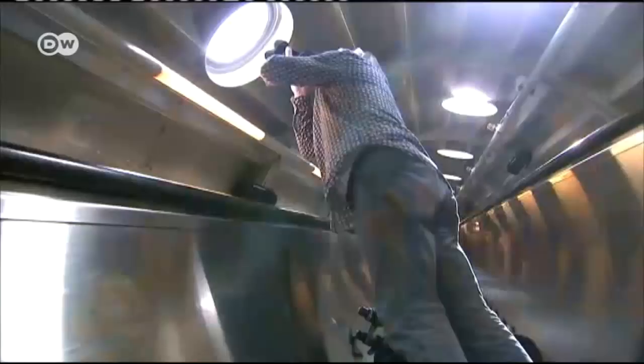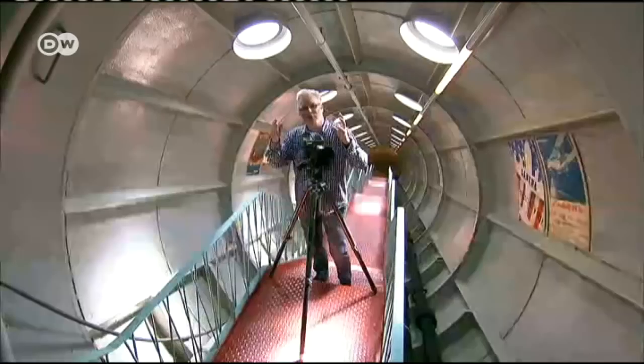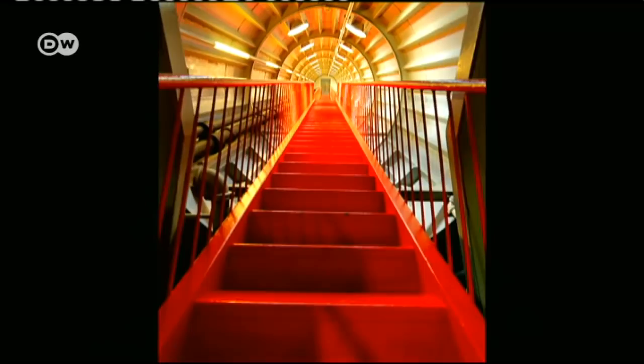From the outside, it looks very modern, shiny and lovely. Inside, it's quite rough. The spheres and tubes are crude and give the Atomium an industrial feel.